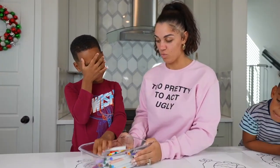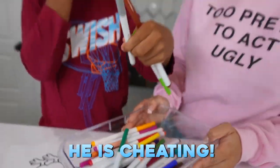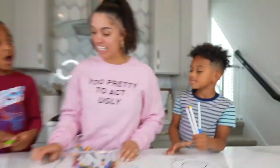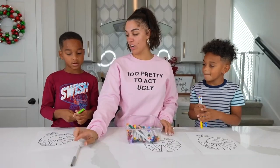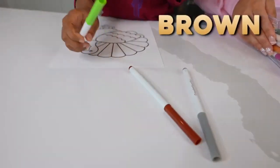Your turn. One. Two. Three. He's got three different colors. So what colors you got, baby? Gray. Brown. Green.